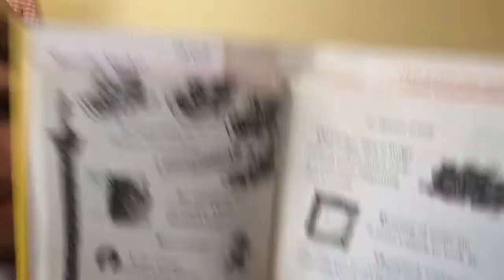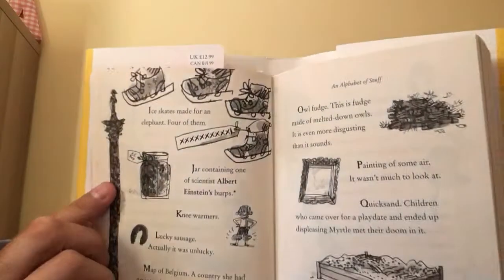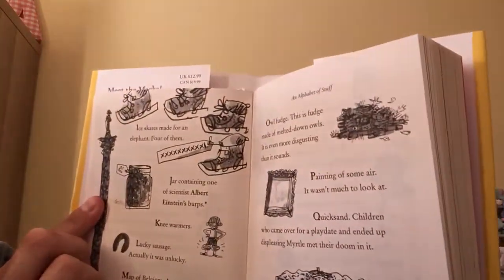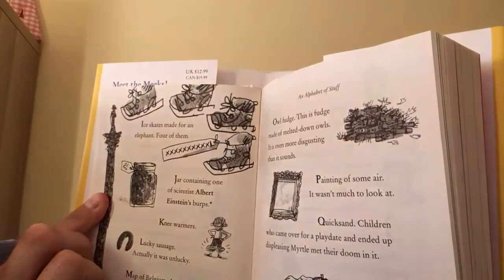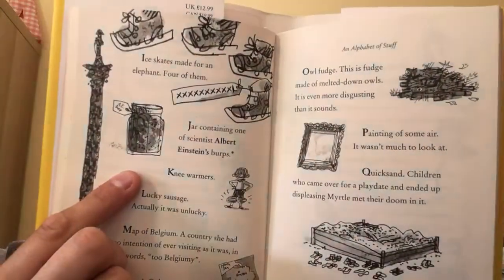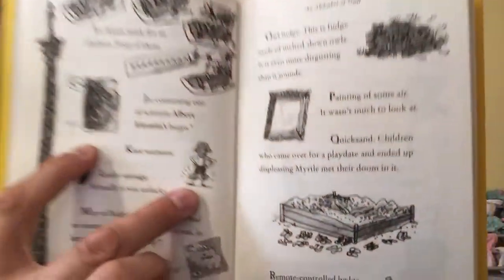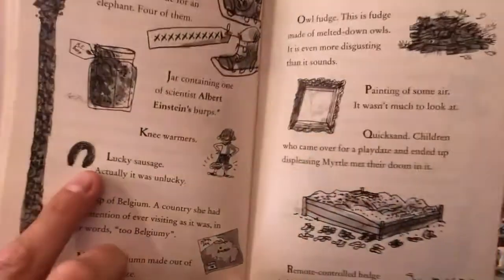F, finger puppets of every king and queen of England from 1066 to the present day. G, gravel collection — it was the biggest in Europe. H, a ham slicer even though she hated ham. I, ice skates made for an elephant — four of them, just in case. J, a jar containing one of scientist Albert Einstein's burps. K, knee warmers.